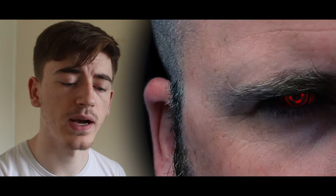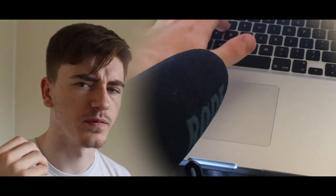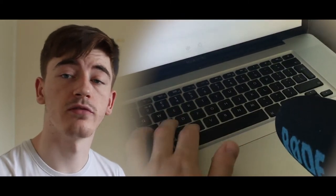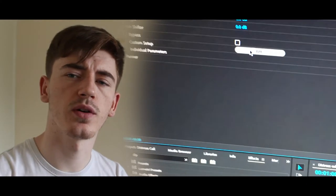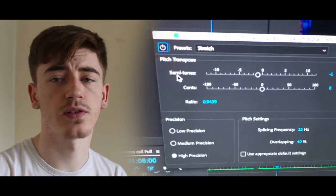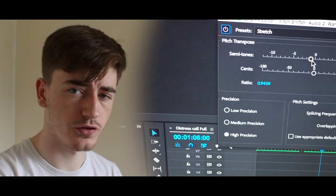I basically went about it by recording anything mechanical that I could find — TV, Xbox, fans, cars, anything mechanical I recorded. And then in post I played around with it using my pitch shifter to change the levels and make it sound the way I wanted. I also combined several sound effects to achieve the overall final version as you see in my film.